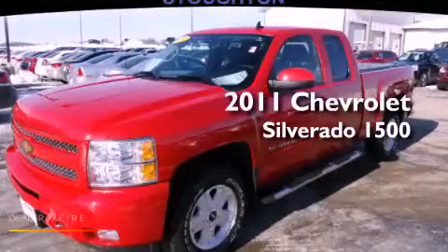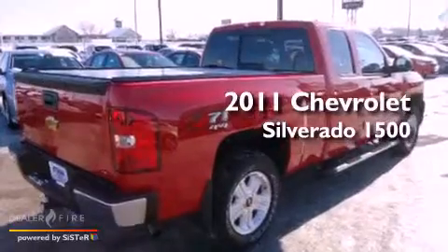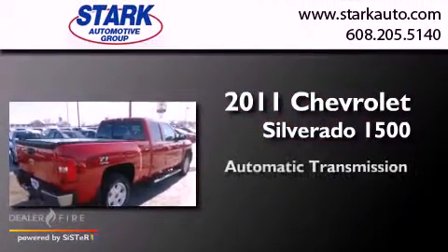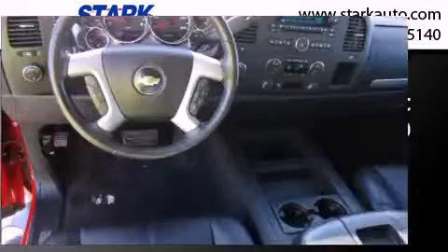This is a certified pre-owned 2011 Chevrolet Silverado 1500. This truck has an automatic transmission, a V8, and four-wheel drive.